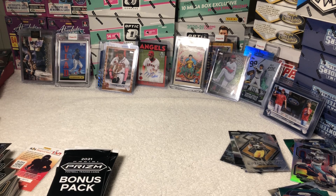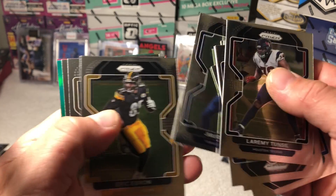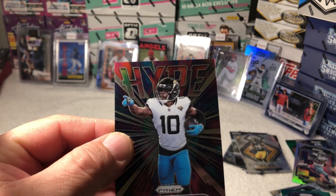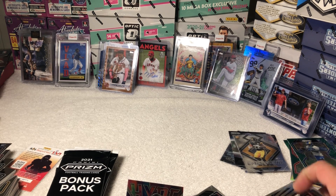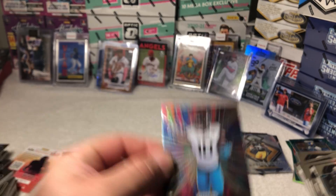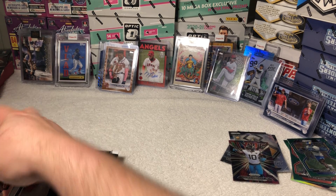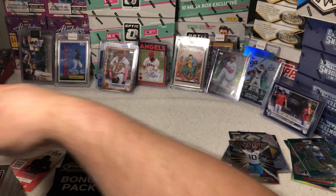Okay, bonus pack — crack all those at the end. Give me something. Oh, LaViska! LaViska — here's a green. The Hype cards are pretty sweet, those are good looking cards. Man, we really didn't get any good rookies in the base — wow, look at that, all that and I don't think we had one good rookie in the base.